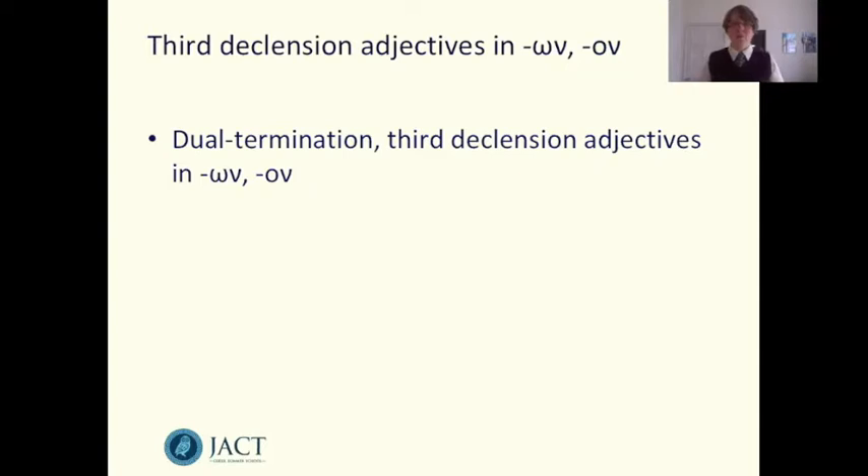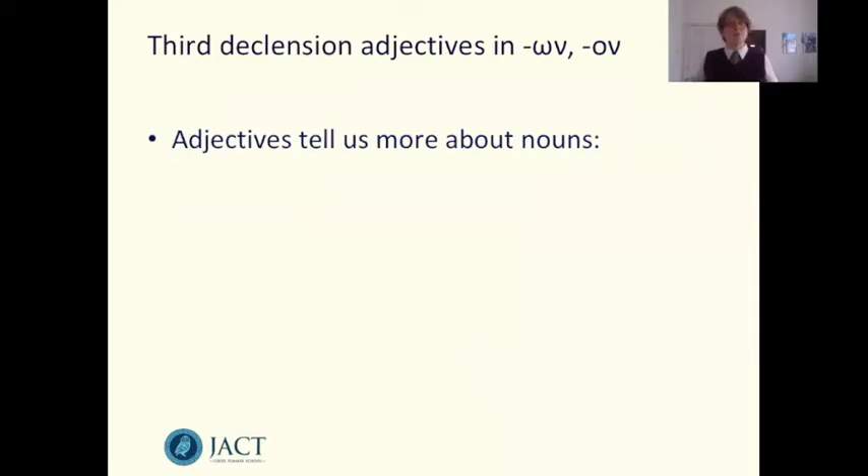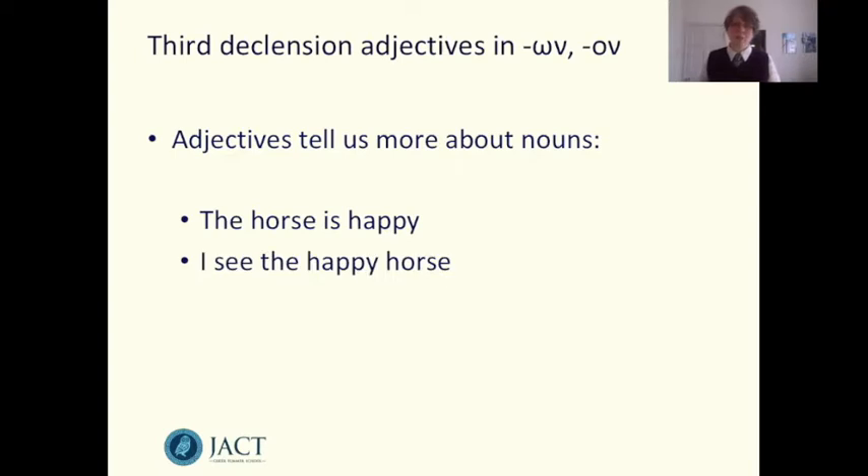Now we have a lot of grammatical terminology on the screen and it's always good to remind ourselves of what it all means. The part of speech we're looking at is an adjective. Adjectives tell us more about nouns — we can use them in a sentence with the verb to be to describe a characteristic or a state, for example 'the horse is happy.' Or we can bundle the adjective up with the noun as an attribute, for example 'I see the happy horse.'